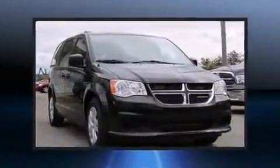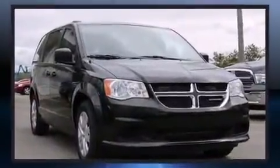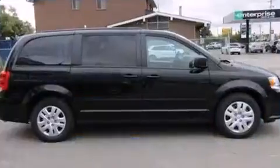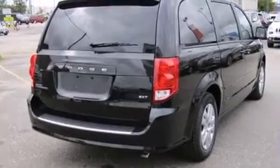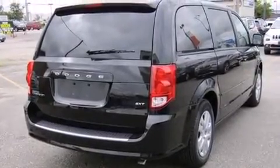This model accommodates seven passengers comfortably and provides features such as delay off headlights, a trip computer, and air conditioning. Storage solutions are integrated throughout the interior, demonstrating thoughtful attention to detail.